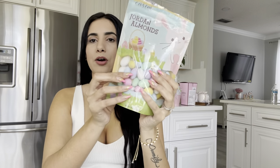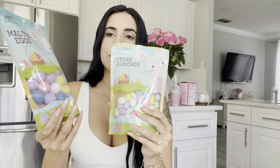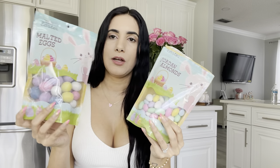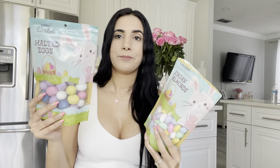From TJ Maxx I also grabbed these jordan almonds in pastel color eggs — it's already open because my oldest child, which is my husband, dug into them yesterday. Today I went back to TJ Maxx and grabbed another bag — not the same, these are more like chocolate melted eggs with pastel colors. He said the first ones tasted really good, so I'm hoping these taste good as well.